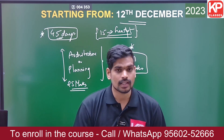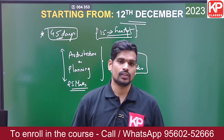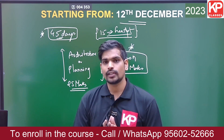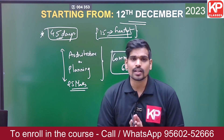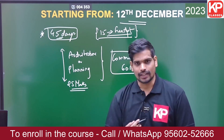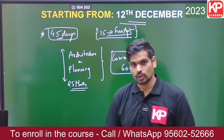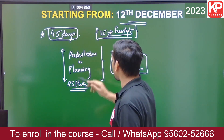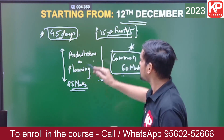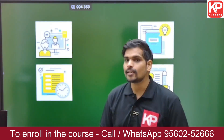If you are applying for GATE Architecture and Planning, you already have awareness on topics like history, building materials, structures, and planning subjects such as urban planning, landscape, and housing. It is important to channelize and orient that knowledge toward the examination. This 45-day grand capsule course covers the entire syllabus — common part, architecture part, and planning part — with guidance on general aptitude as well.